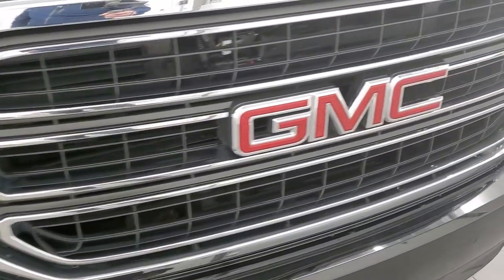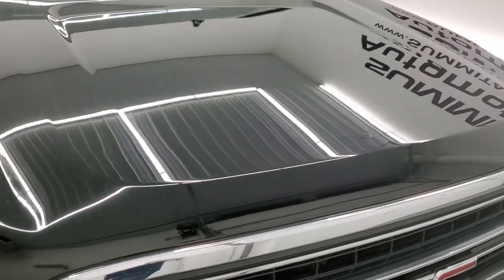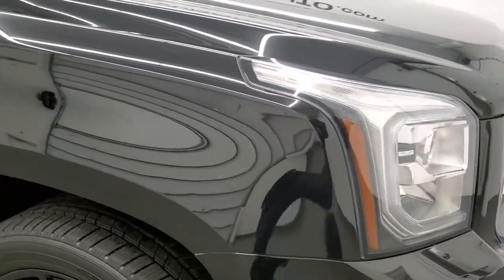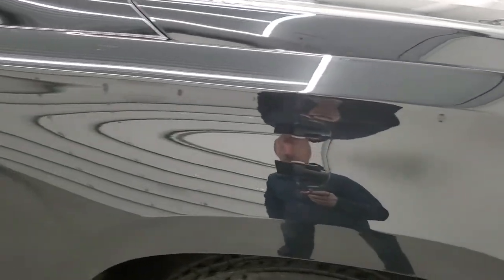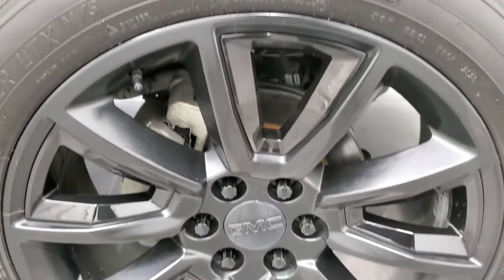Comes with the chrome trimmed grill and the hood is in really nice shape as well. Passenger side front fender looks really good too, no dents or dings on that. And the passenger side rim — no scuffs or scrapes.